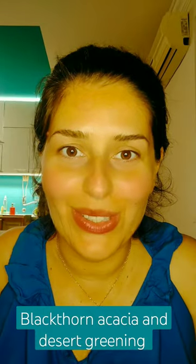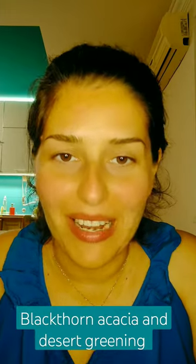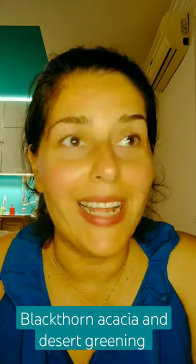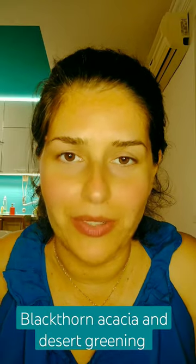Hi, greening lovers! As promised, today we talk about the blackthorn acacia, or Acacia mellifera. It is native to sub-Saharan Africa, all the way down to South Africa and Zimbabwe, and it is very well adapted to arid conditions and droughts.